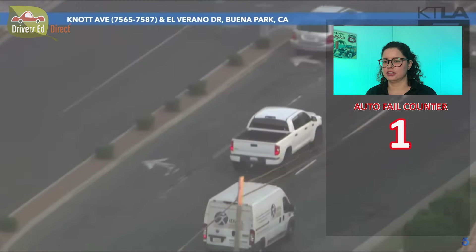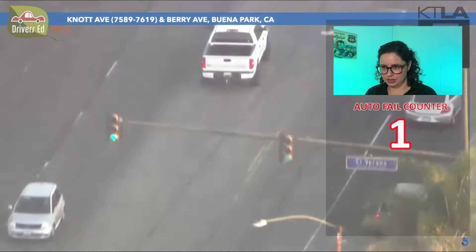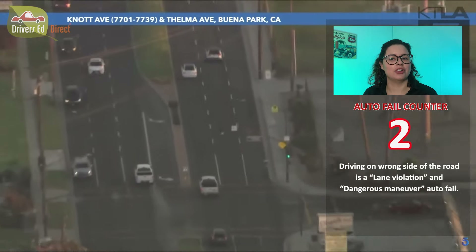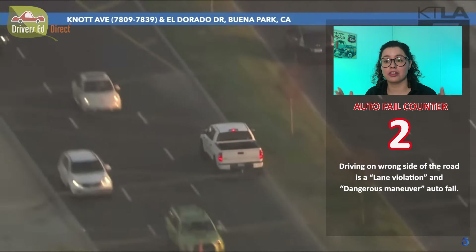He got close to that car right there — that could be a point off. And he's on the wrong side of the road. I mean, it doesn't take an expert to know that would be an automatic fail. Do not drive on the wrong side of the road.